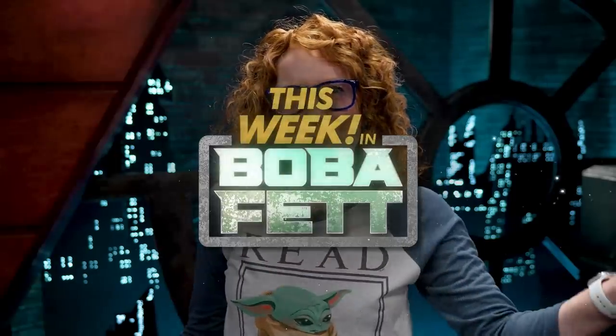This week, we're talking Boba Fett, Boba Fett, and more Boba Fett! We really should just rename the show 'This Week in Boba Fett.'